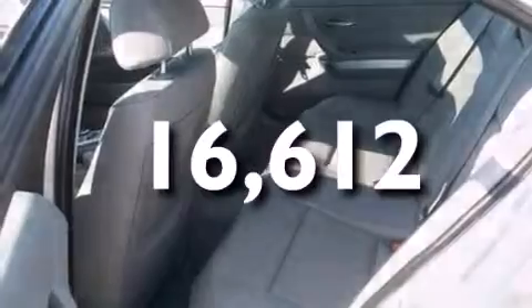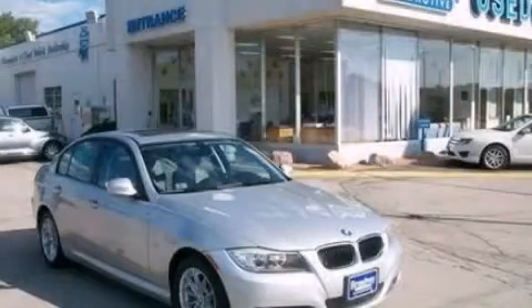This vehicle has less than 17,000 miles. Please call today to reserve this vehicle for a test drive.